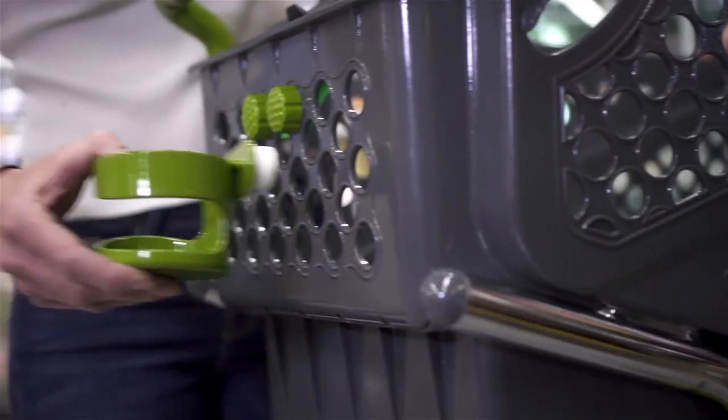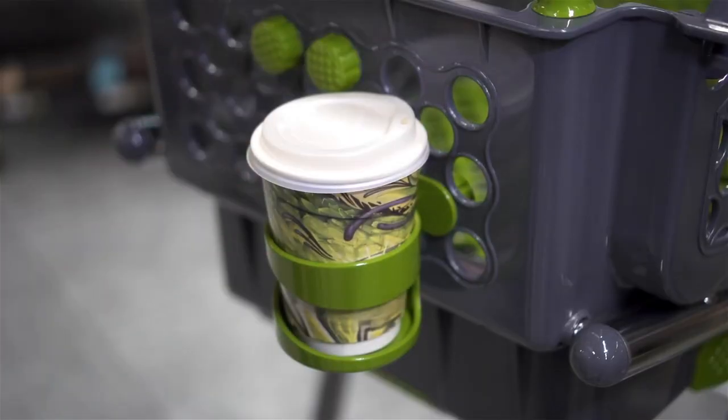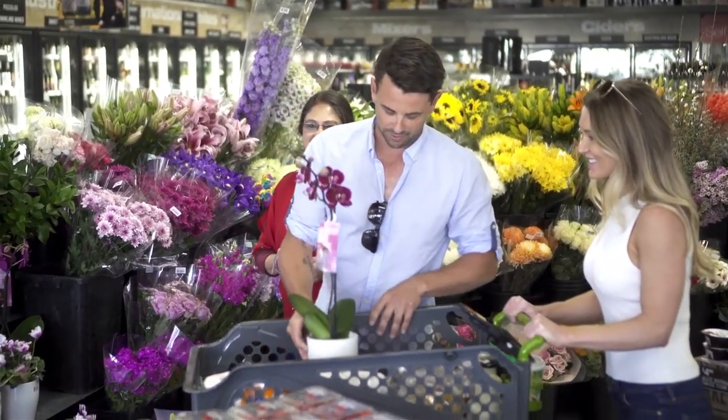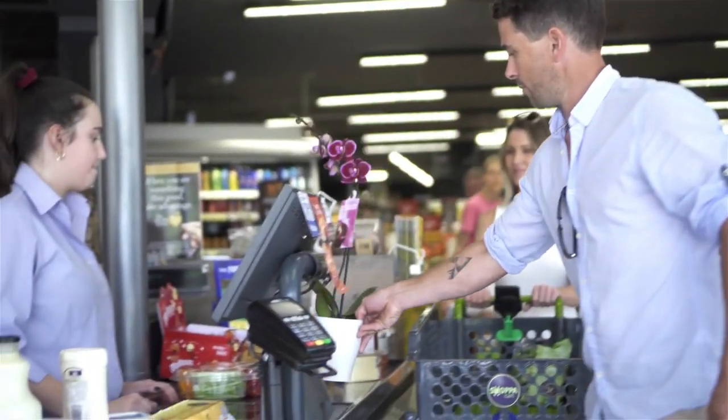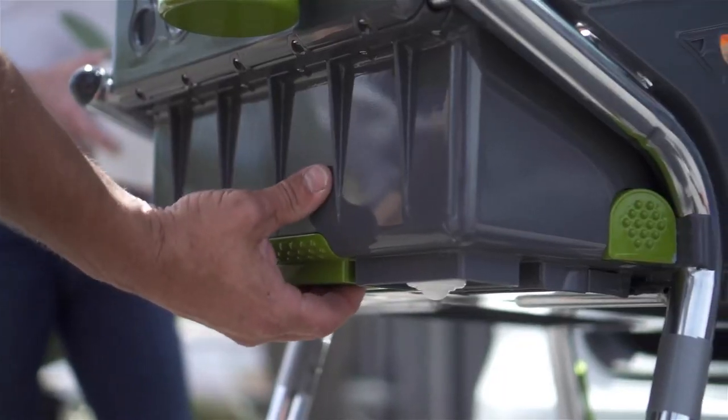The Shop-A-Cart seems like a good idea in theory, but there's a catch. The Shop-A-Cart with all the extras costs $359, which is absurdly overpriced. For $289, you could buy the Shop-A-Cart without the accessories, but that's still pretty expensive.